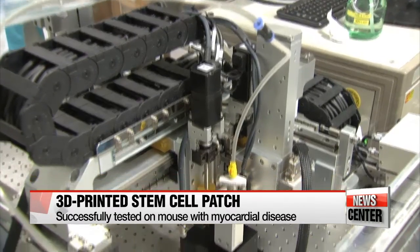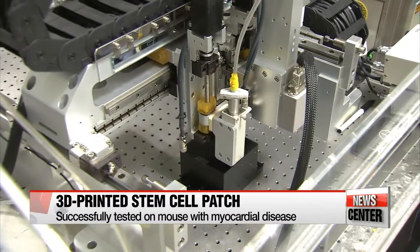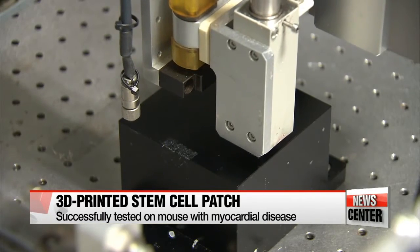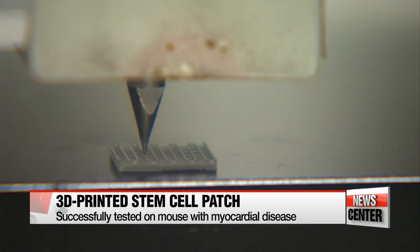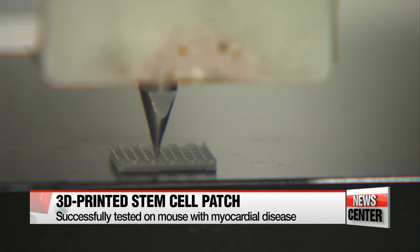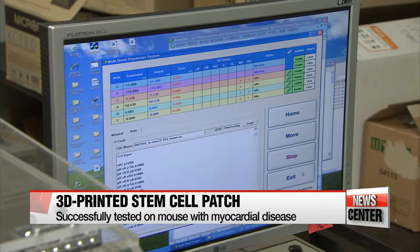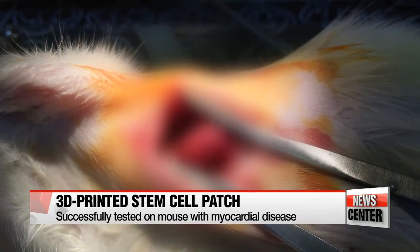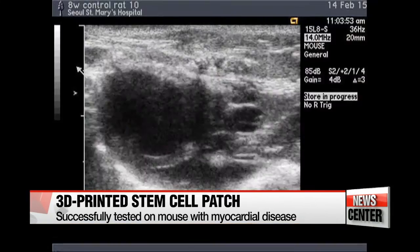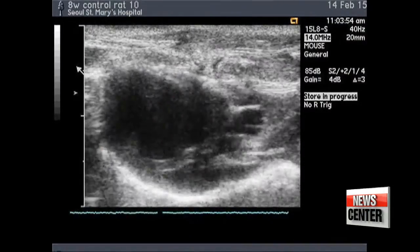After publishing the bio-ink concept in the journal Nature in 2014, the POSTECH research team, with the help of Seoul St. Mary's Hospital, successfully tested the technique on a mouse with myocardial disease. The 3-D printed patch integrated well with the mouse's existing tissue — it reduced the hardness of certain fibrotic areas affected by a lack of blood supply and created new blood vessels, helping its heart pump again.